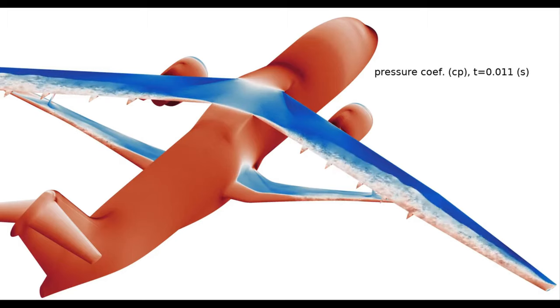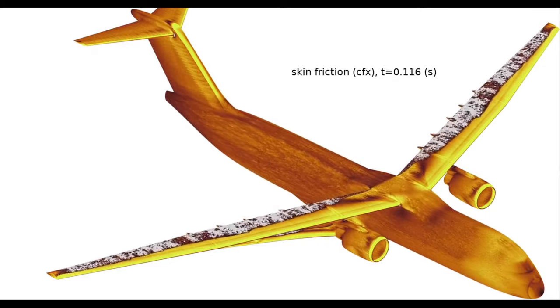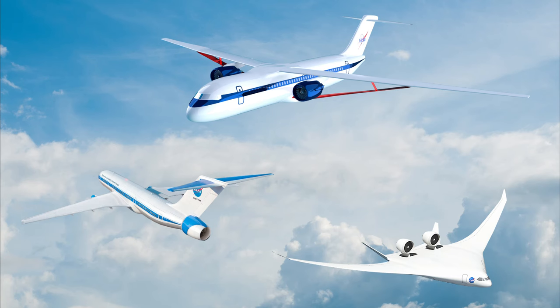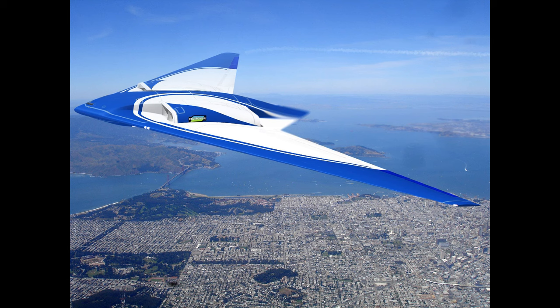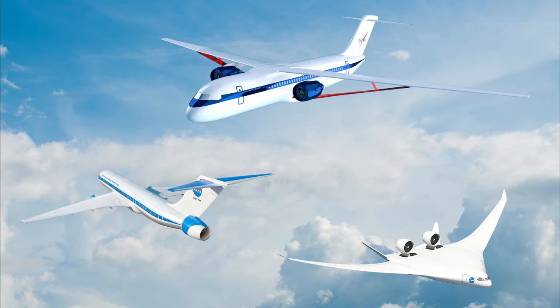Another reason aircraft used thick wing designs is that material science and engineering were geared toward that design for a very long time. It took a pure research group like NASA to go in and solve all the problems in their wind tunnels at Langley and Ames, and of course in their computational fluid dynamics systems where they modeled and optimized these designs. These trusses aren't just load-bearing supports — they also alter the aerodynamics of the system so they can generate lift and minimize drag in that area. They did a lot of testing over the last 10 years.